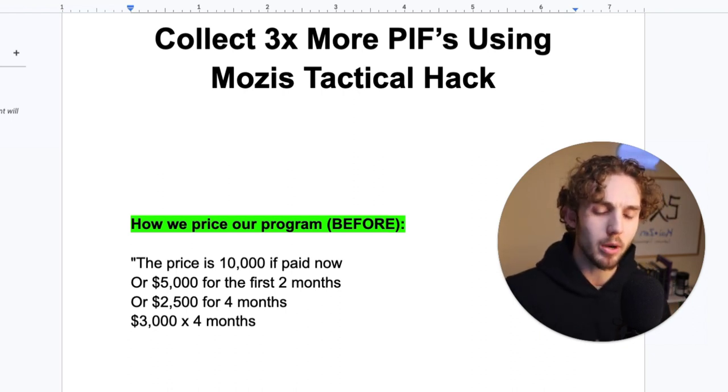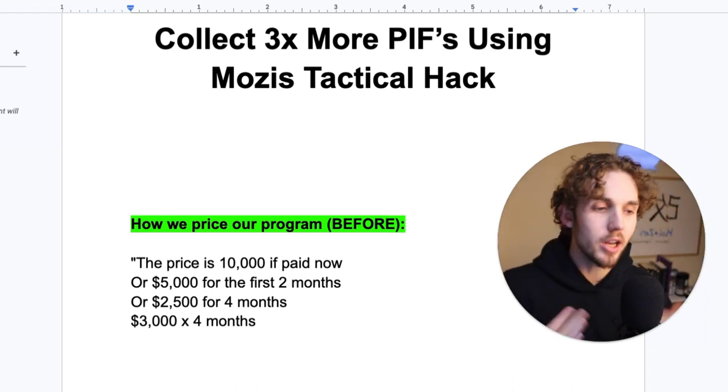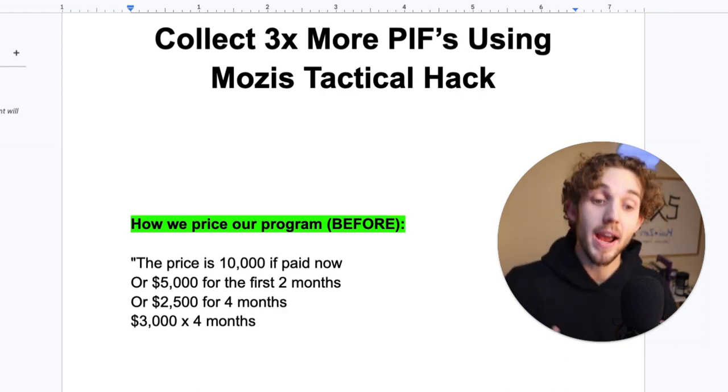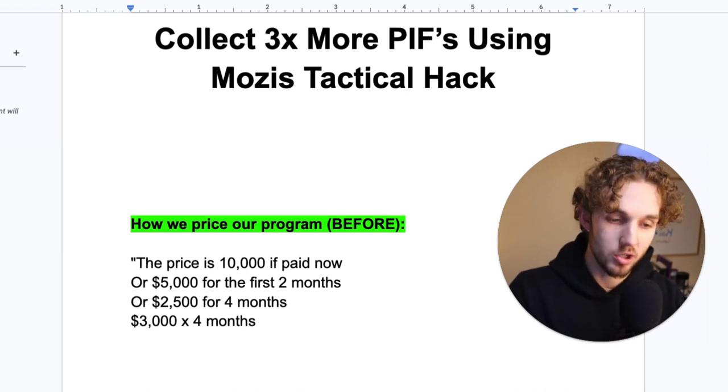That makes people not feel very good. They're like, just because I don't have as much money, I have to start paying more now? That doesn't play to human psychology. A lot of sales is psychology, and we want to use human psychology to our advantage, not our disadvantage in sales.